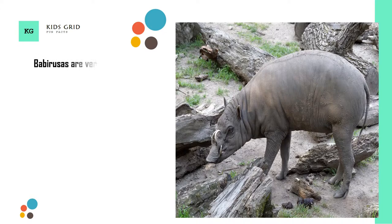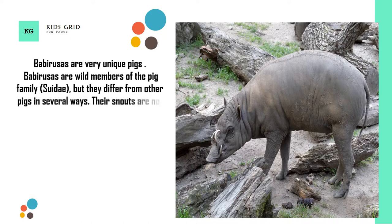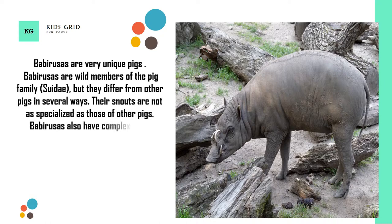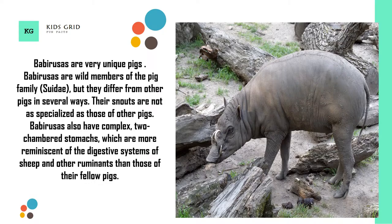Babirusas are very unique pigs. They are wild members of the pig family, but they differ from other pigs in several ways. Their snouts are not as specialized as those of other pigs. Babirusas also have complex, two-chambered stomachs, which are more reminiscent of the digestive systems of sheep and other ruminants than those of their fellow pigs.